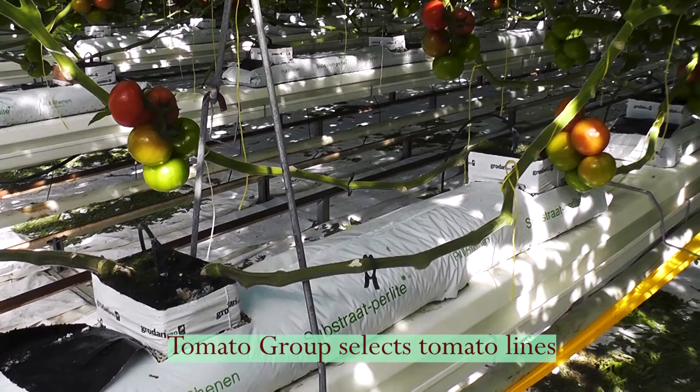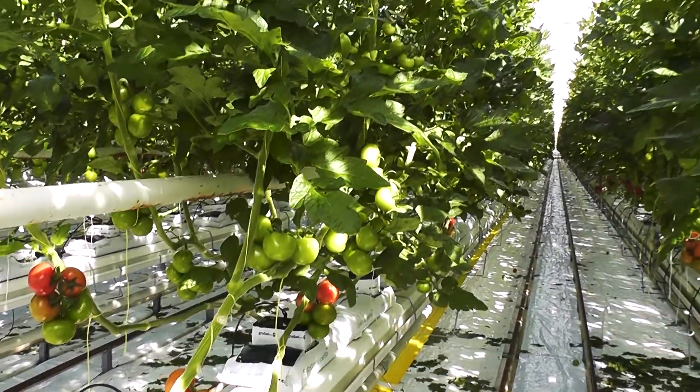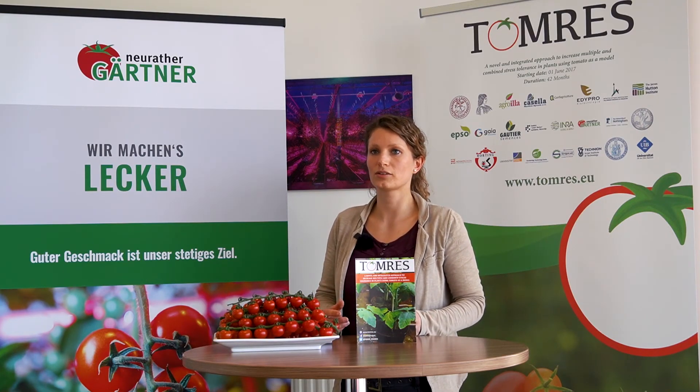The THOMAS project is divided into six different working groups. First of all, there is the tomato group, which is selecting specific tomato lines appropriate for growing under stress conditions, as well as well-watered and well-nutrified conditions.